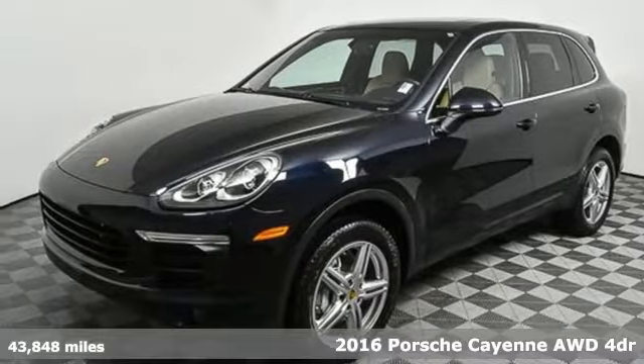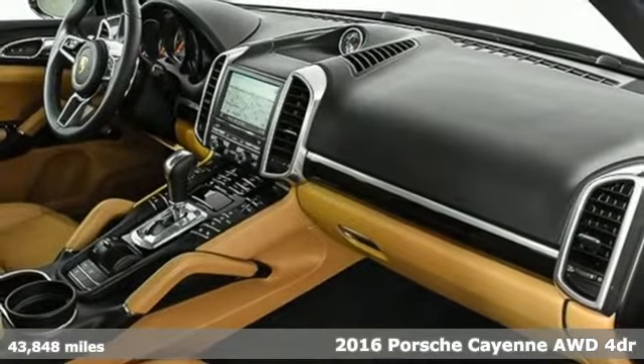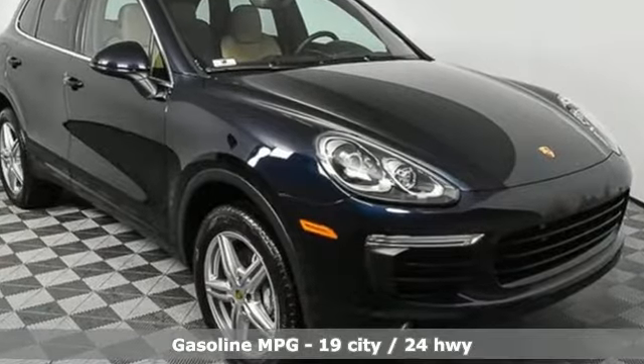It's a 2016 Porsche Cayenne. What happens when you spice up capability? This Cayenne is built to handle your logistical needs as well as your fervor for fun. It boasts an impressive list of features like these.